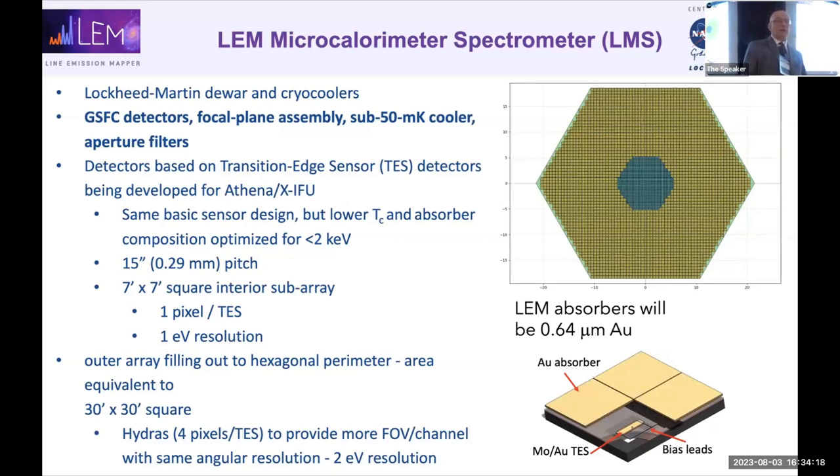The detector has two regions. In the inner 7 by 7 arc-minute region, there's one absorber per TES, giving 1 eV spectral resolution. In the outer yellowish-green ring, four absorbers are coupled per TES via a hydra system — the price is 2 eV energy resolution there. So we have 1 eV in the center and 2 eV over most of the larger field of view. LEM has much larger grasp relative to XRISM and Athena — the directed science really relies on this large field of view.